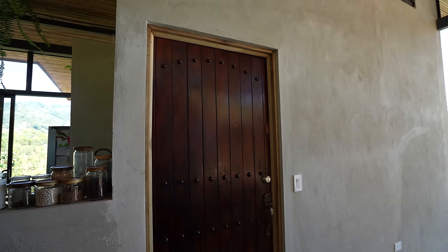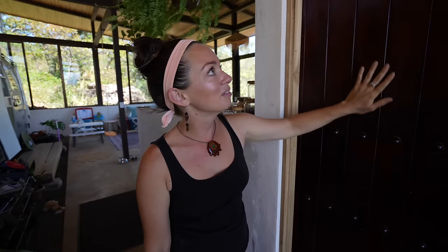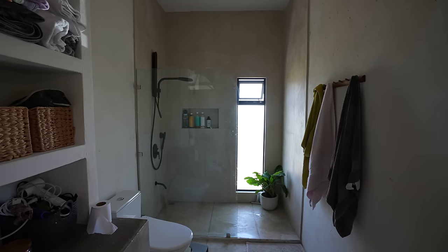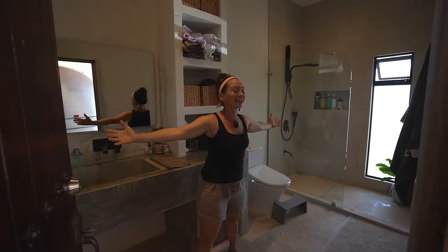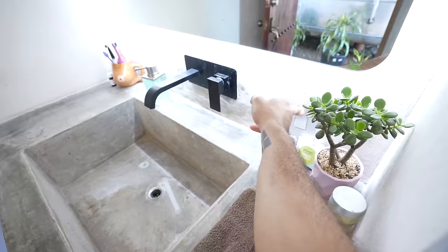Let's start with the washroom. This door we found second hand and it fits perfectly for the entrance to our washroom. This is definitely an upgrade from our Airstream washroom, which was like this big. Now we have all this space — you can literally dance in here, do some workouts or whatever. I love it.